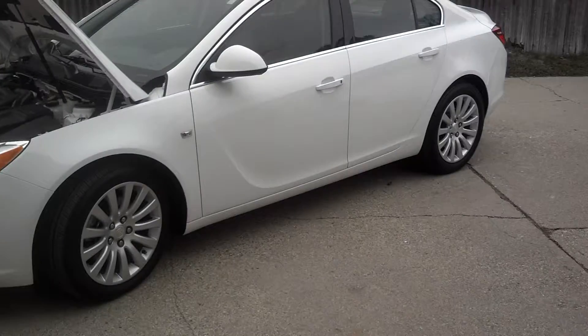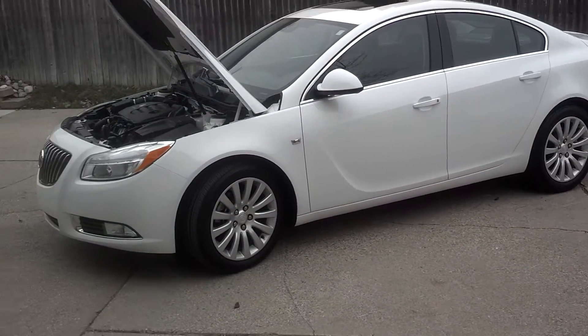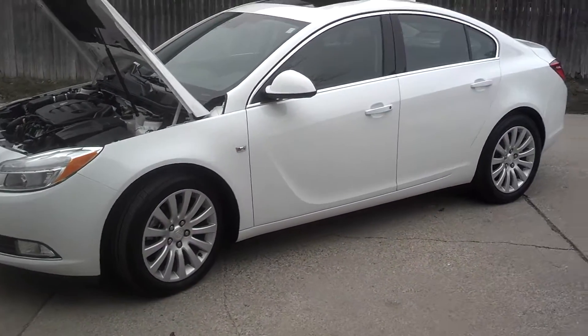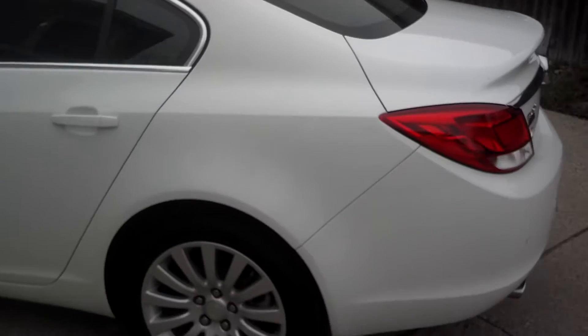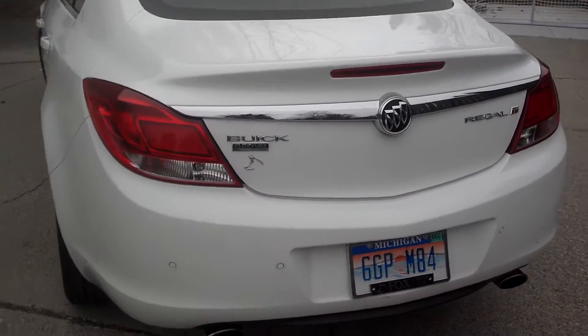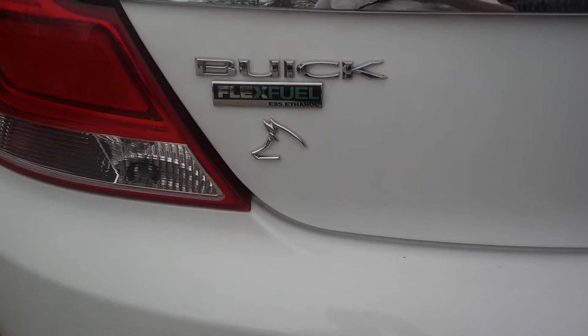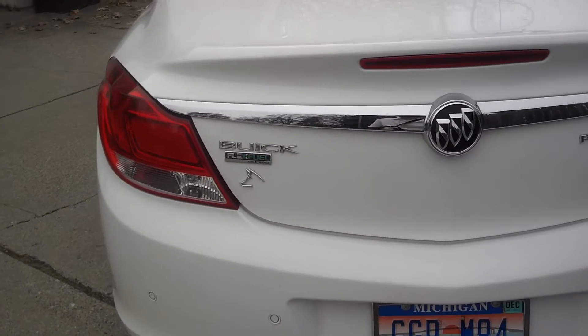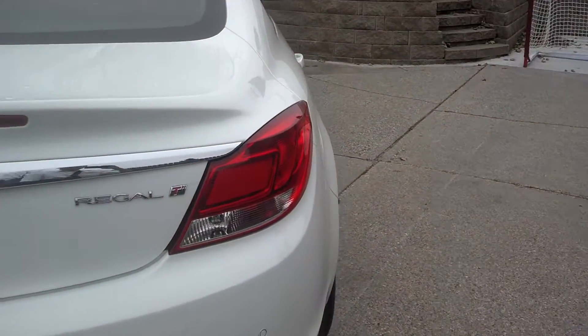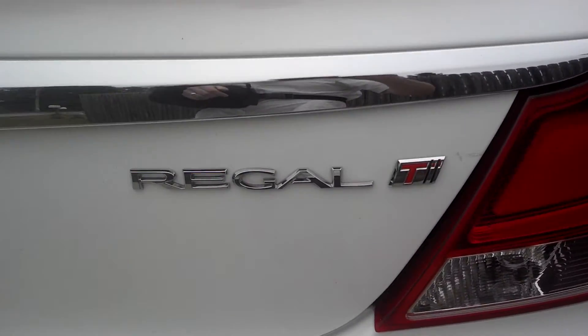So I got a new ride — it's my grandpa's old car. Right now it's stock, but looking to add a couple things to it shortly. Here it is — that's a 2011 Buick Regal. It's got 18-inch rims, 32,000 miles on it. It is flex fuel, so we'll get some E85 in the summertime, get some race gas in there, see how well it rides. It is a turbo edition.